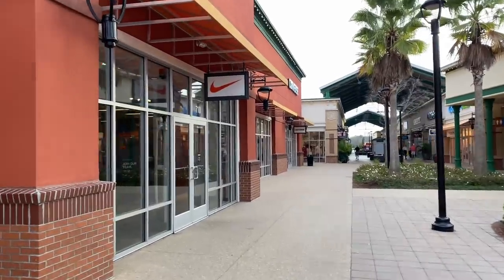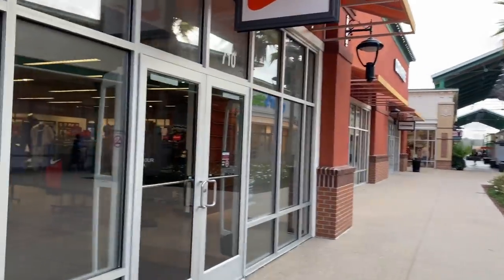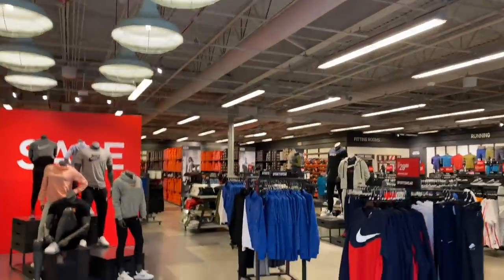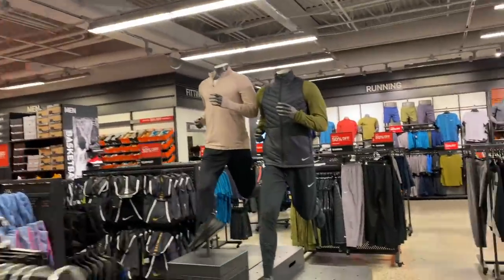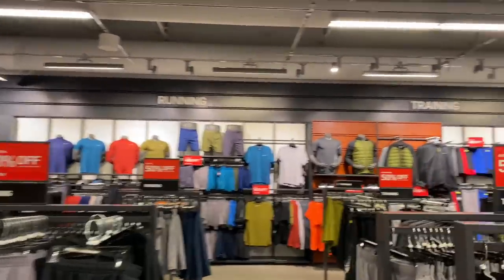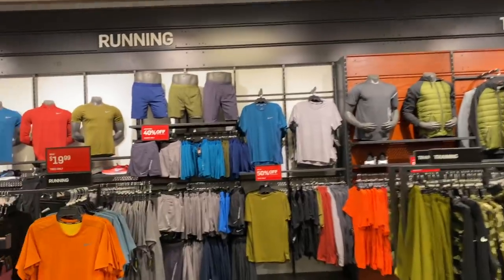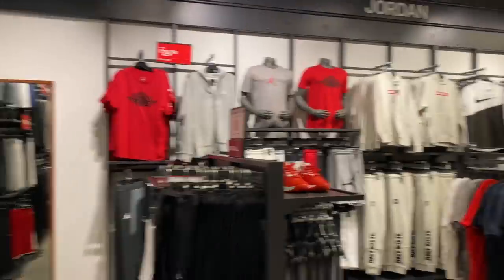That was quick — I found Nike as soon as I turned the corner, parked in a good spot. Let's go inside. It's kind of big too. The men's section is in the far left corner as soon as you walk in. First I'm gonna take a look at some clothes and see if they have anything different — just some workout attire, nothing crazy.